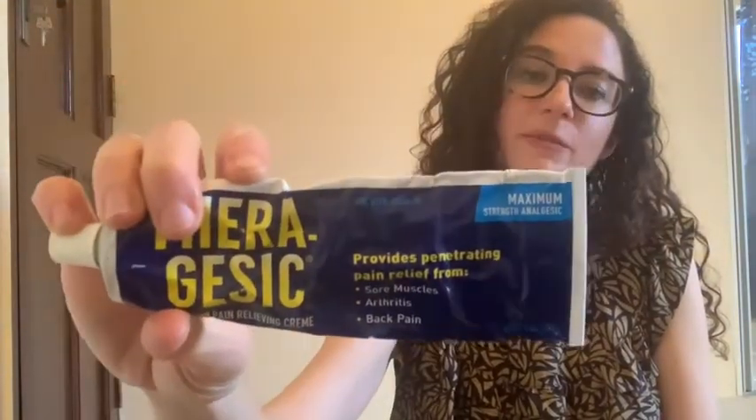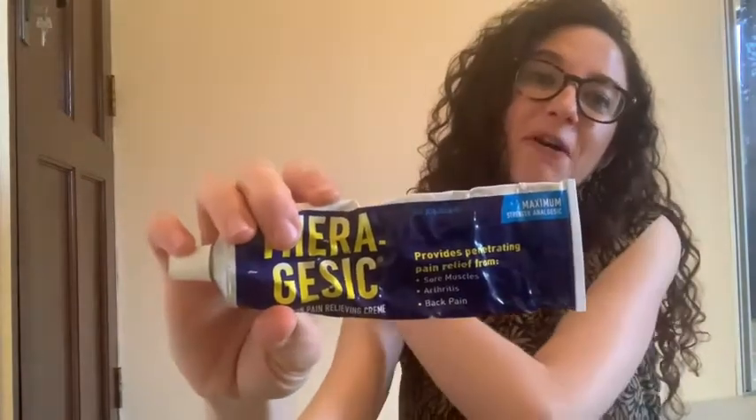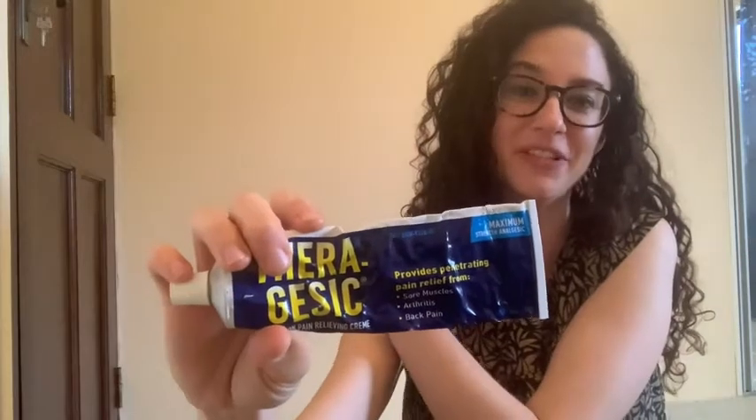This is the five-ounce maximum strength. I put this on about 20 seconds ago and I'm already feeling that nice cooling effect — it feels so good on my shoulder. I highly recommend Theragessic; it's a top-rated product. I love it and you will too, but that's my point of view.